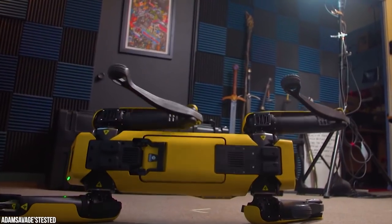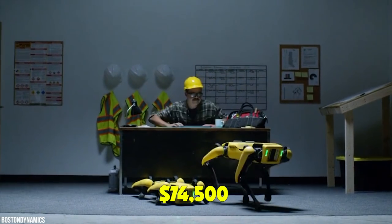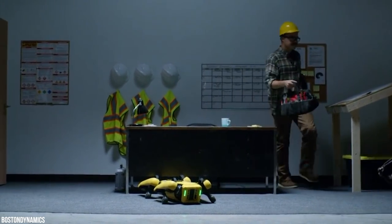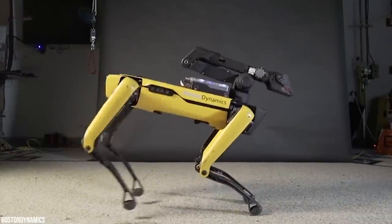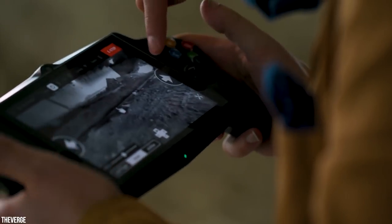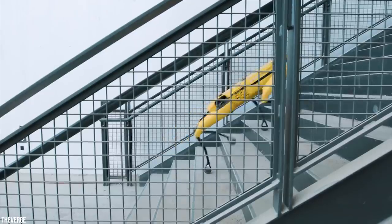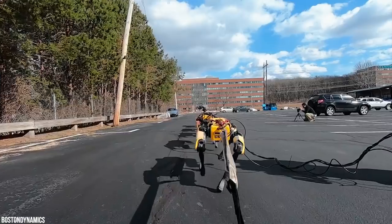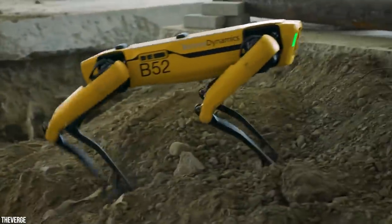Spot automates repetitive tasks such as site scans, surveying, and progress monitoring in potentially unsafe environments. The Spot Explorer is priced at $74,500, targeting businesses in select industries. Although nothing like a real dog, Spot can walk, trot, avoid obstacles, and climb stairs. Its legs are powered by 12 custom motors with a top speed of three feet per second, and the robot can operate for 90 minutes on a single charge.